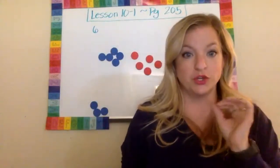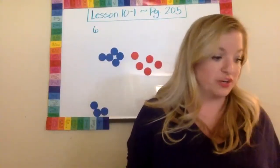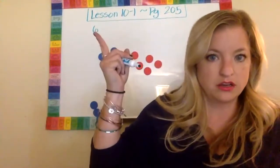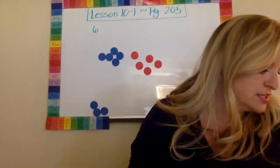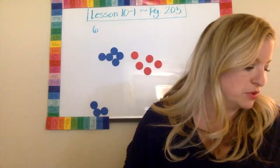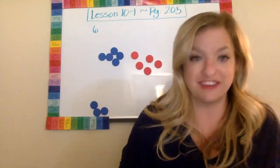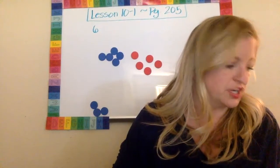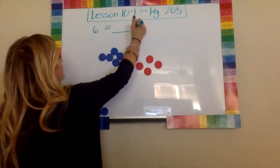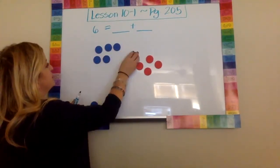All right, good job. I hope you had fun with that and you got an answer you are confident of. I am going to go ahead and solve it. So I'm going to read the clues again. I have six marbles. Some are red and some are blue. There is the same number of red marbles as yellow marbles — that means this is a doubles fact. How many are red, and how many are yellow? Okay, so let's do this. I have six marbles, and some are red and some are yellow. Let's start: one, two, three, four, five, six.